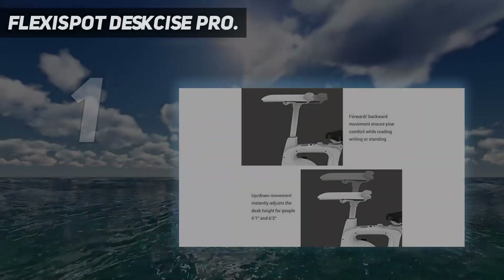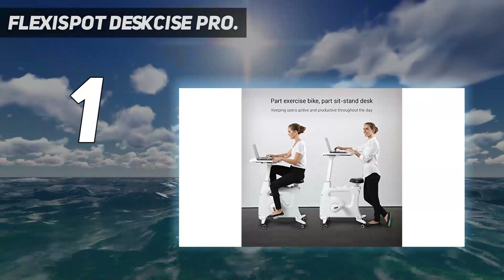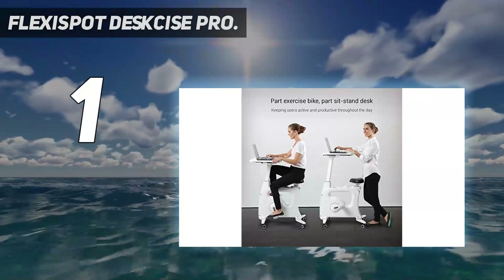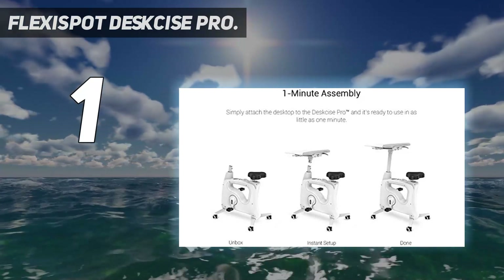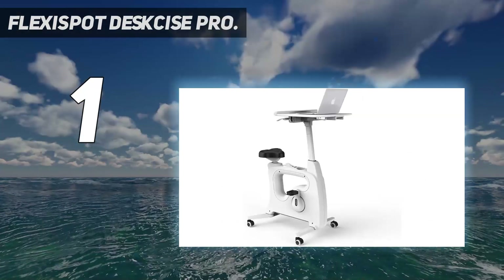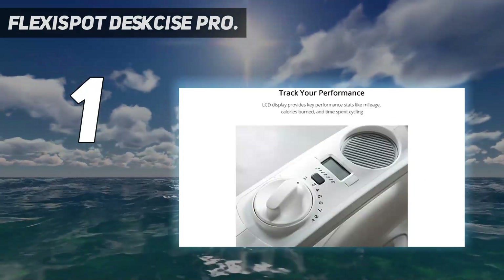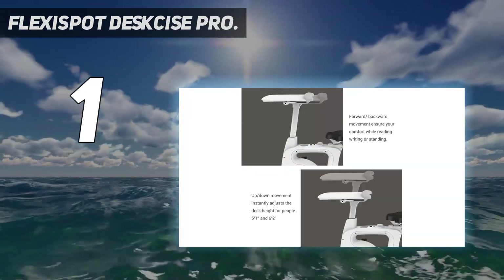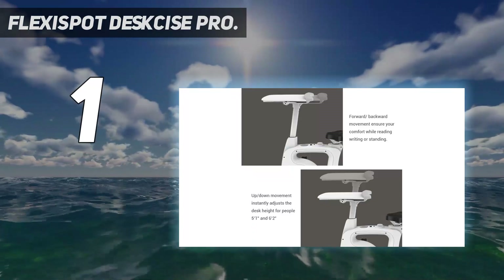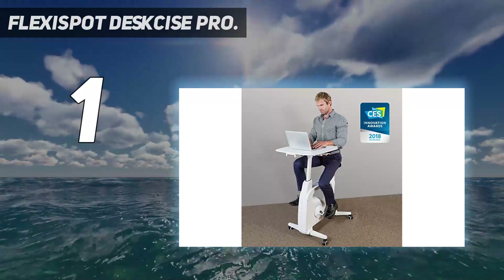And number 1: Flexispot Desk Size Pro. Falling somewhere between a sitting desk, sit-stand desk, and gym equipment, the Flexispot Desk Size Pro V9B is essentially an exercise bike with an adjustable tabletop attached to the front. While the jury is still out on how much of an impact standing desks can have on one's overall health, Flexispot takes their sit-stand concept a giant leap further with the Desk Size Pro V9 Desk Bike Hybrid. For those who put in a lot of screen time, such an investment could have a lasting impact on your long-term health.